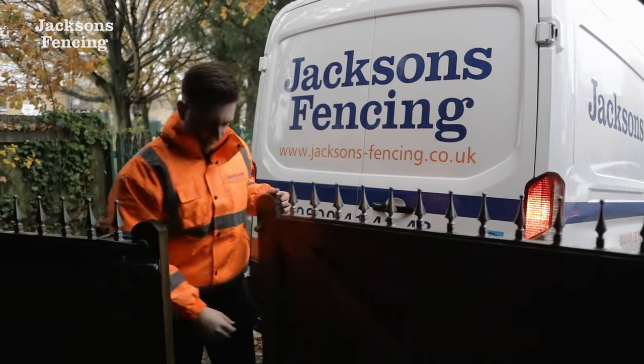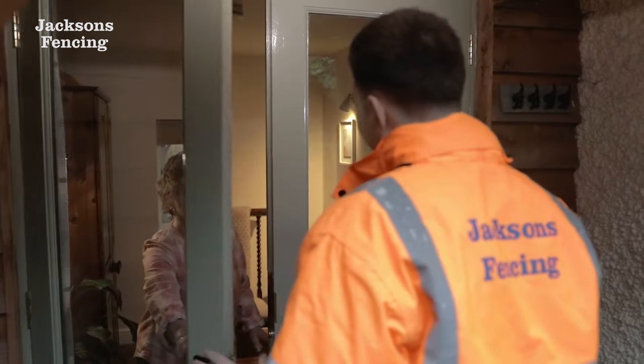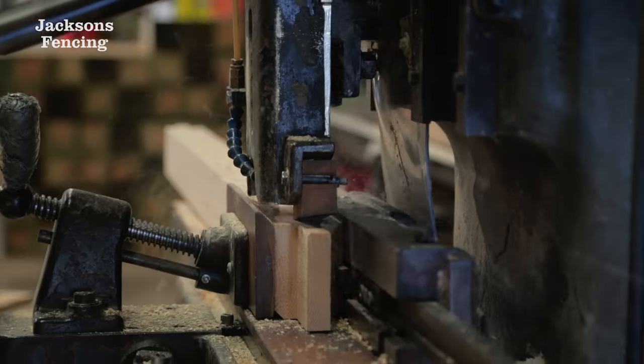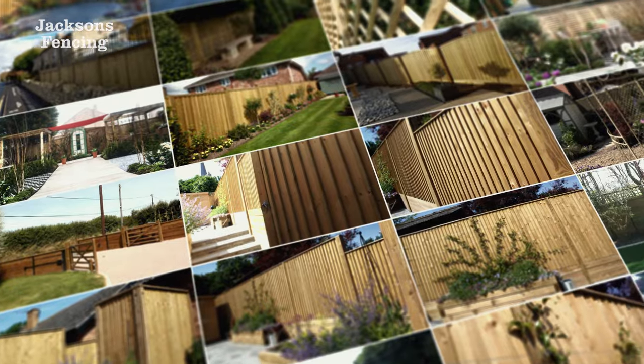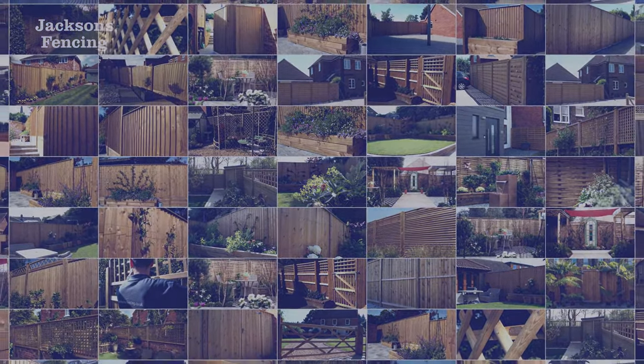Our dedicated transport team take great pride in delivering your order direct to your door. It's this process that has established our reputation for quality, service and our ability to make every garden beautiful. This is Jackson's Fencing.